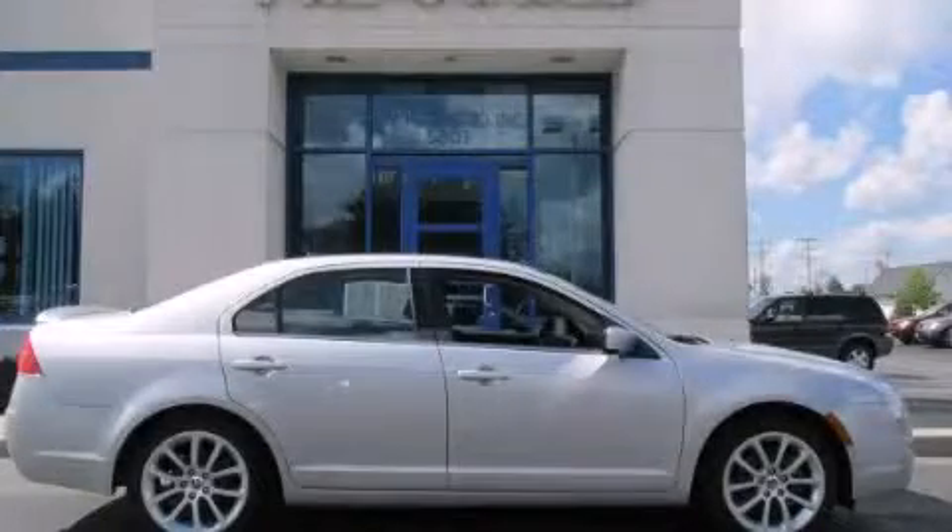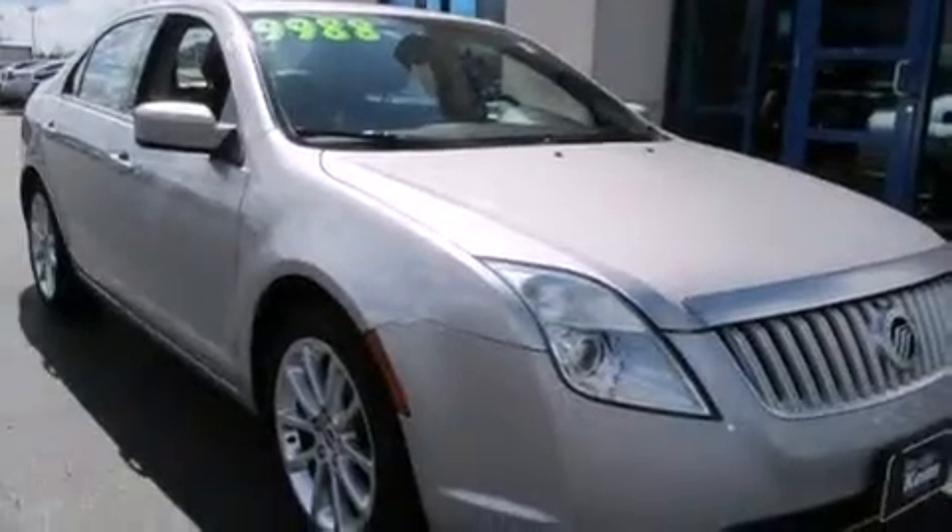This is a 2010 Mercury Milan. This four-door sedan has an automatic transmission and a six-cylinder engine.